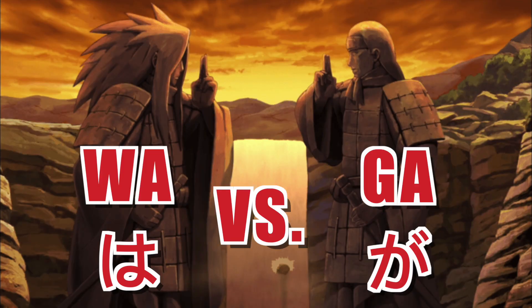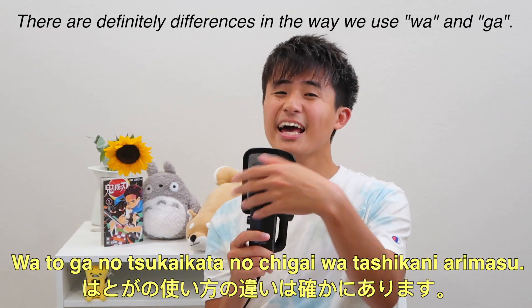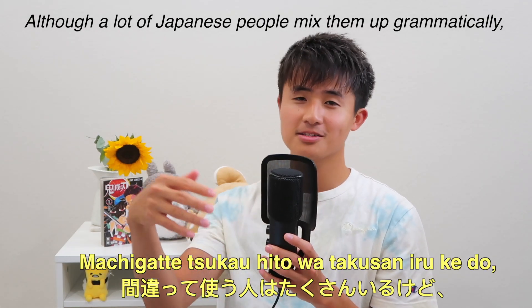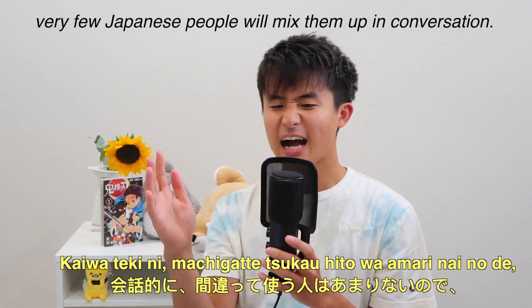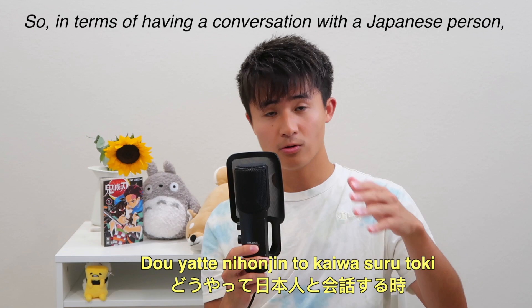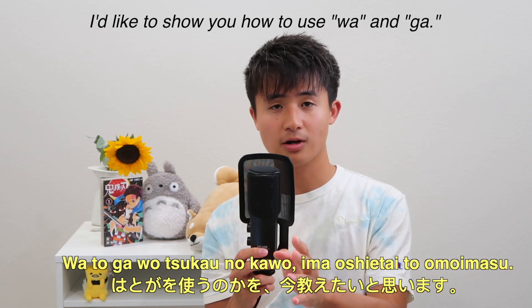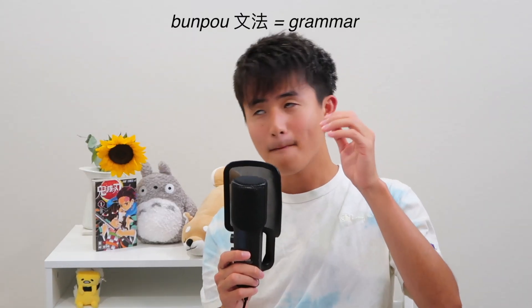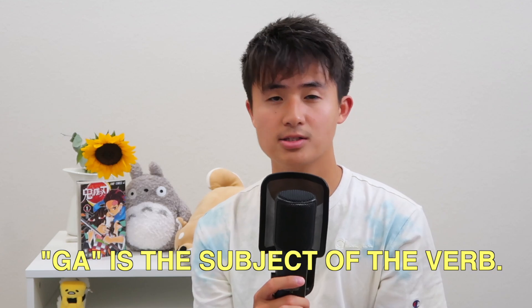Number two: along with these particles, you have to understand the difference between the particles wa and ga. 'Wa to ga no tsukai-kata no chigai wa tashikani arimasu.' So here is the actual grammatical difference between wa and ga, like dictionary style.